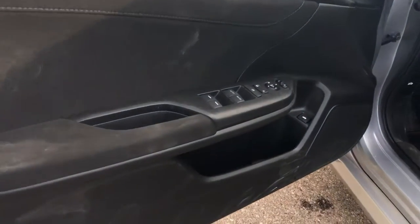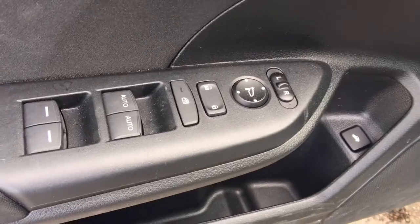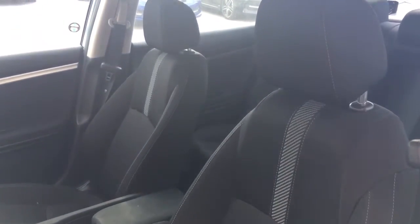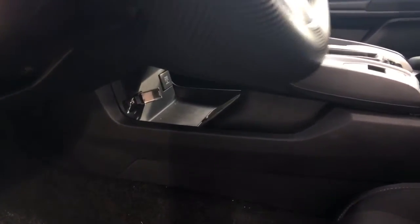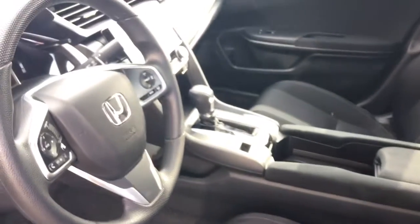Taking a peek inside, on our door we have our power mirrors, locks, and windows, as well as our trunk release just down there. Inside we've got our beautiful black fabric interior with our six-way manually adjustable driver's seat, four-way manually adjustable passenger seat, the adjustable height seat belt, tilt and telescopic steering wheel, this great multi-accessible storage and charging zone, and down below here we've also got the hood release.